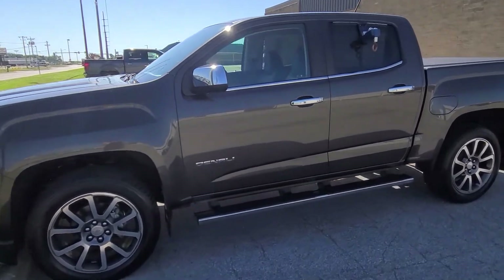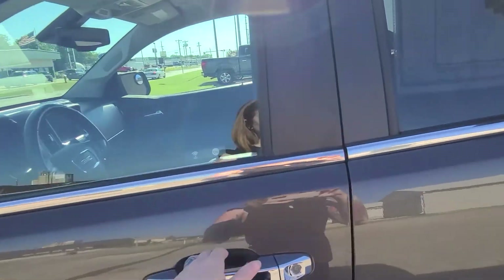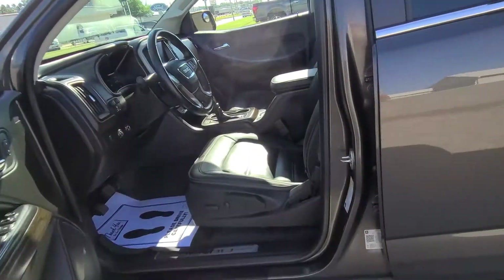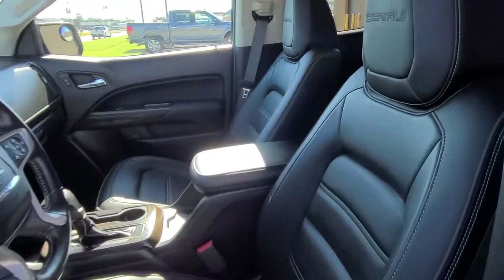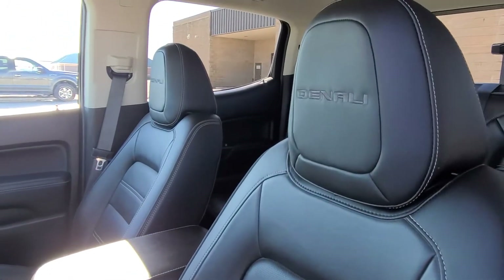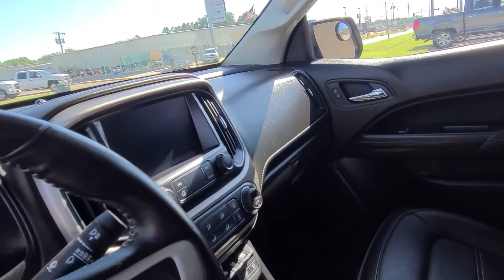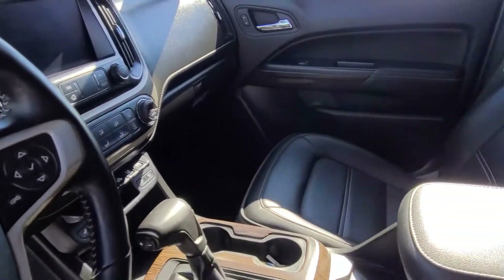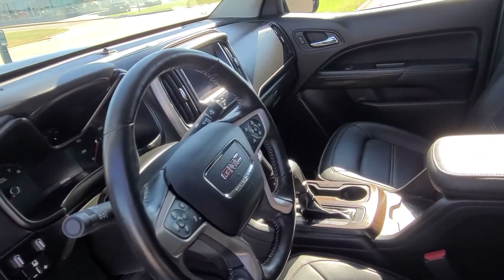Hey Joel, Sarah at Dale Howard. Just wanted to take a quick walk-around video for you of the 2019 GMC Canyon Denali that you're interested in, so you can get a closer look inside and out. This is going to be pretty much like a brand new truck — it's got a little over 15,000 miles on it and was really well taken care of. You'll notice the interior is still in perfect condition.